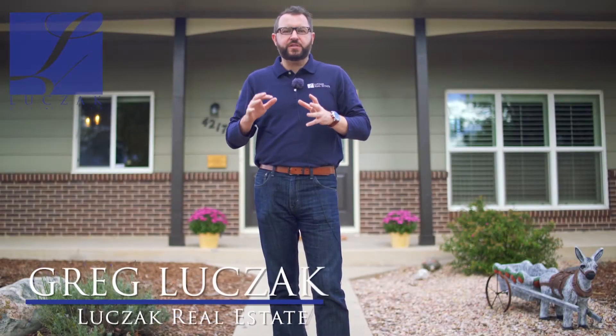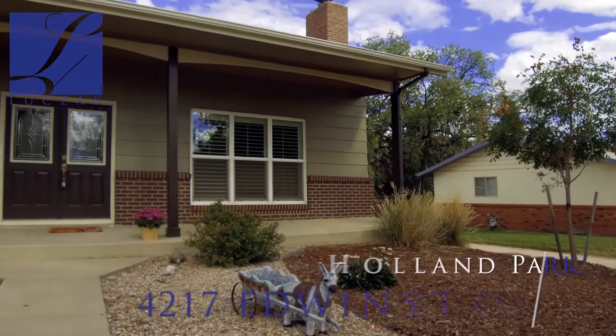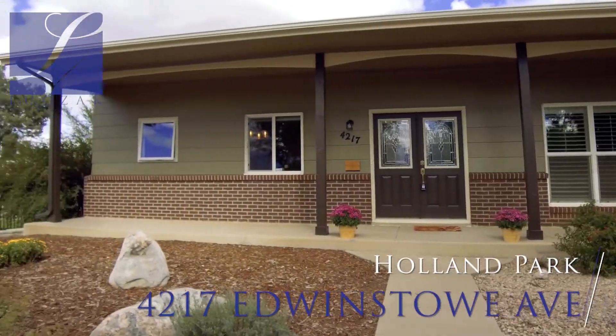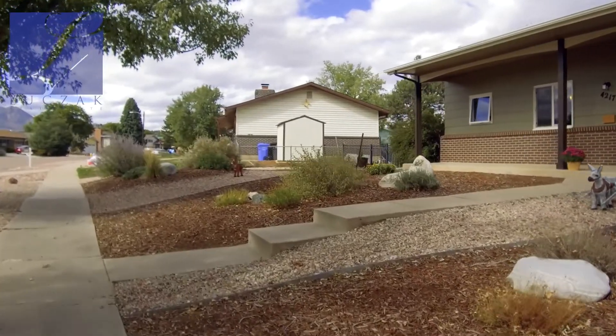Hi everybody, Greg Luchak with Luchak Real Estate and Coldwell Banker Residential Brokerage, bringing you an exciting new home listing tour. The property we're at today is 4217 Edwinstow Avenue. This is a beautiful property meticulously cared for and remodeled by the homeowners, really beautiful setting here in Holland Park.